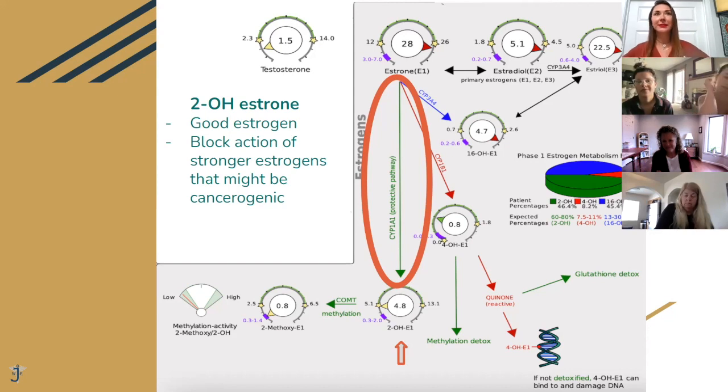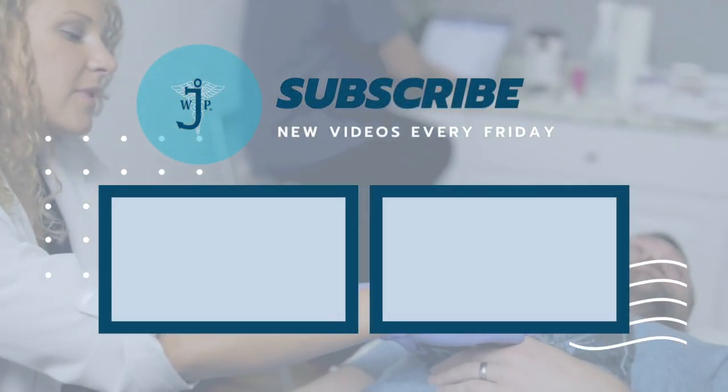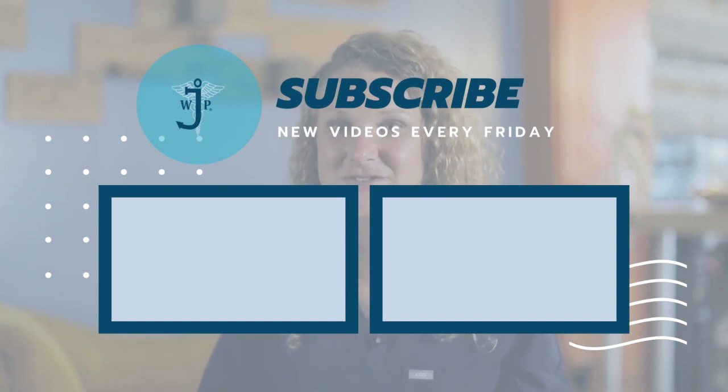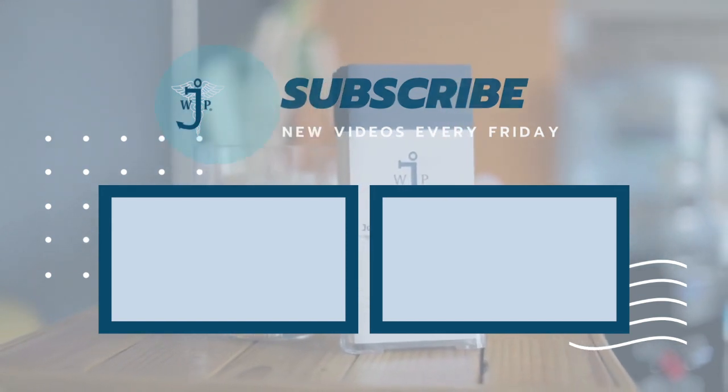Next month — DHT — it's coming. Thank you. That was great. It was awesome. Bye-bye.